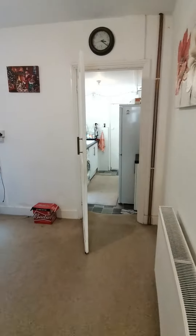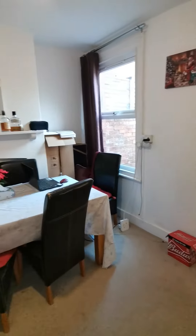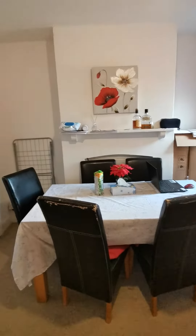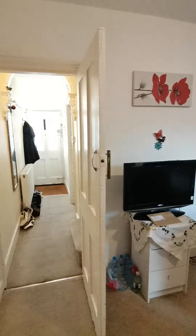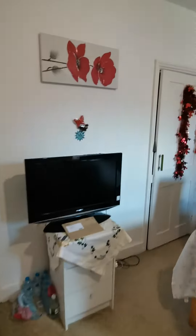So the second reception room is in here — really good size. We have a cupboard just under here as well, so you get a bit of storage space.